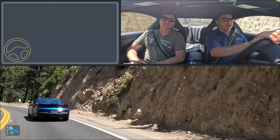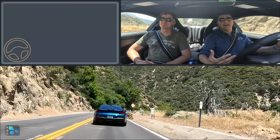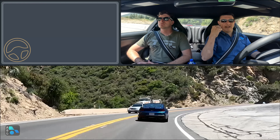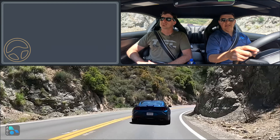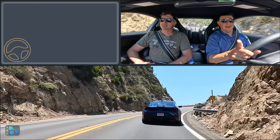I would get the performance package and the Highline interior. If I wanted to save money, I'd skip the active exhaust — it sounds really good without it, it does sound better with it, but you could skip that. I wouldn't get the Night Pony package because the blacked-out look is a little expensive for some black logos. And I would probably skip the Recaros — I talked about that earlier in the video.